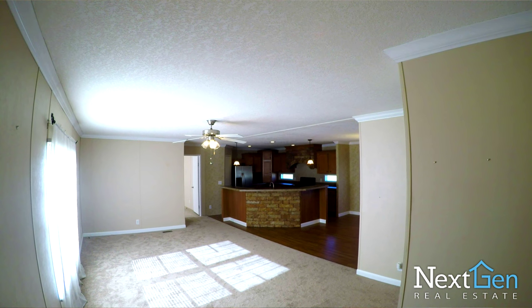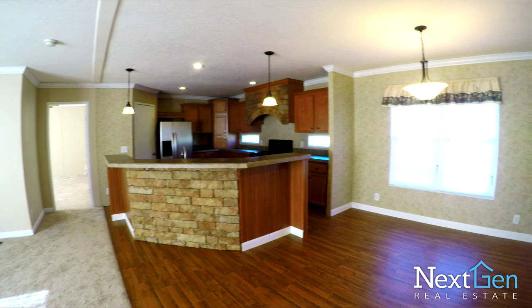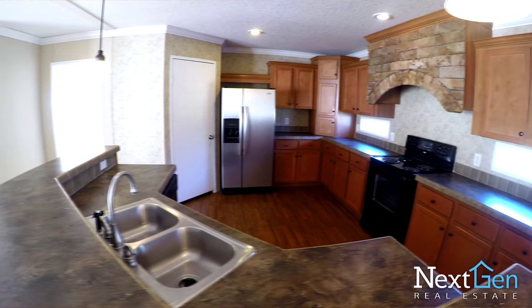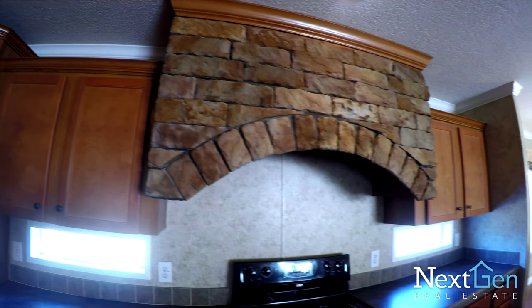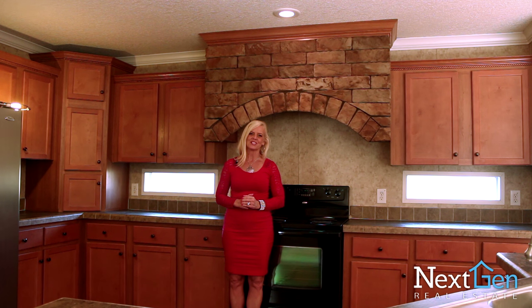Inside the home, you will find a large great room with an open kitchen separated by an island top that has stone accents along the front as well as additional stone accents that you will see over the stove. This is one of my favorite spots in the home. The home itself has three bedrooms and two full baths. So go check it out and let me know what you think.